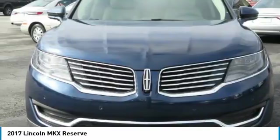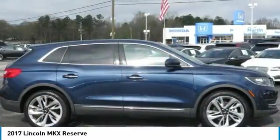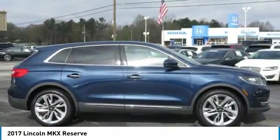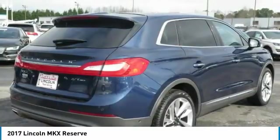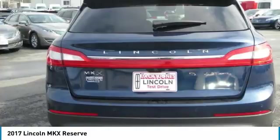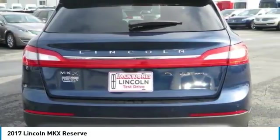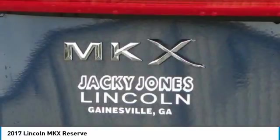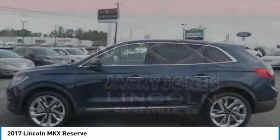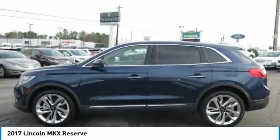200-point inspection, vehicle history report, 24/7 roadside assistance, warranty deductible $100, comprehensive warranty 72-month slash 100,000-mile, whichever comes first from original in-service date, includes car rental and trip interruption reimbursement. With any questions and to take advantage of this internet special, please contact Jeremiah Wright. Ask him about financing, extended service plan, or an auto-check history report and Carfax.